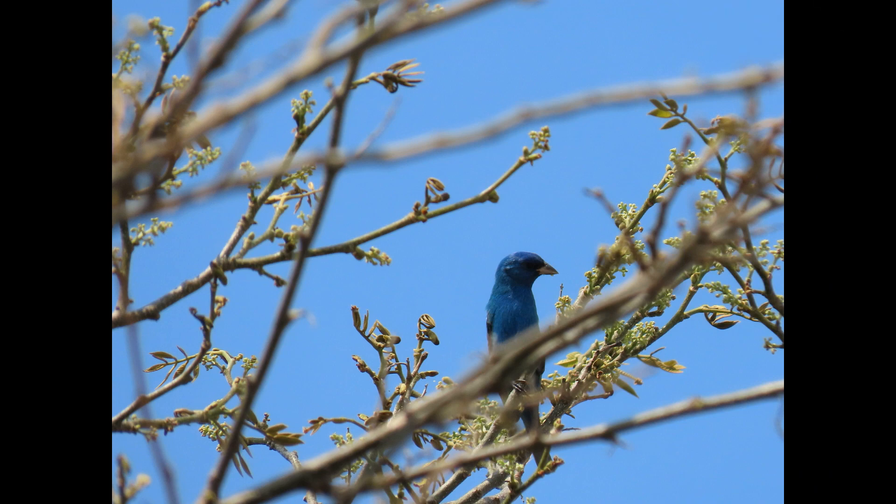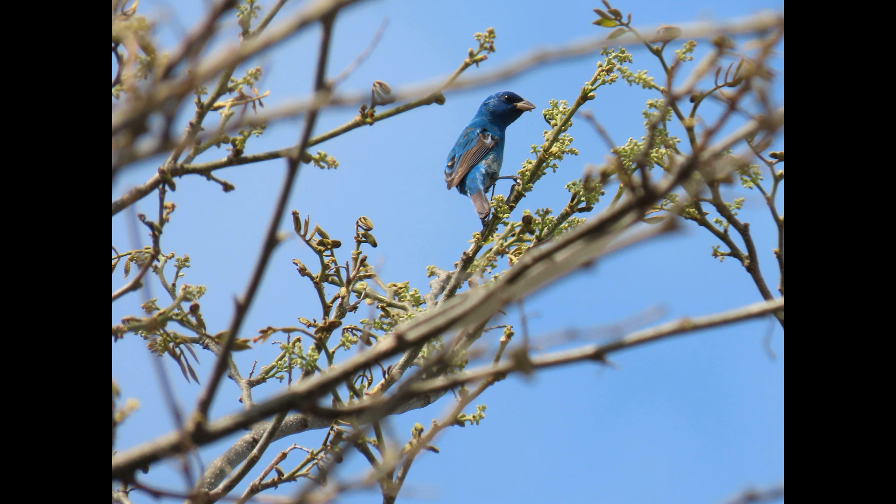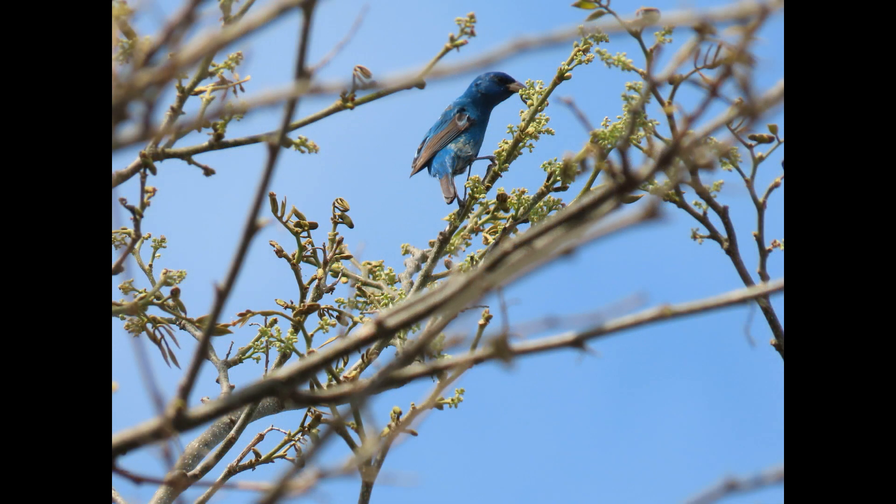Alright guys, thanks for watching as always. Let me know when you get indigo buntings in your area. Thanks, bye!